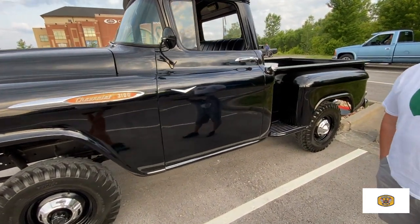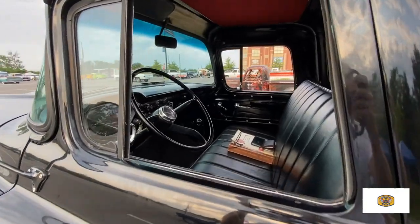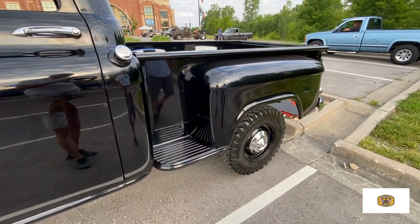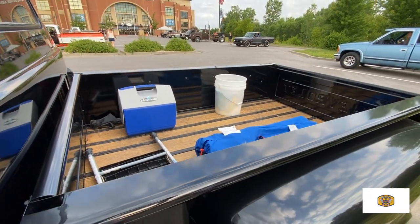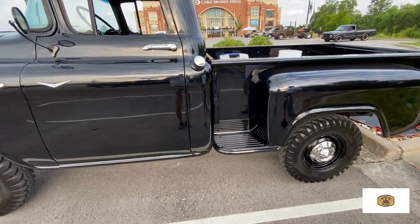You were saying it's a pretty rare truck because it's a Napco? Yeah, with the Napco 4-wheel drive, that really makes it a rarity. In 1957, Chevrolet didn't offer 4-wheel drive. So you'd buy the pickup and they'd send it to Napco Industries in Minneapolis, Minnesota, and they'd convert it to 4WD.